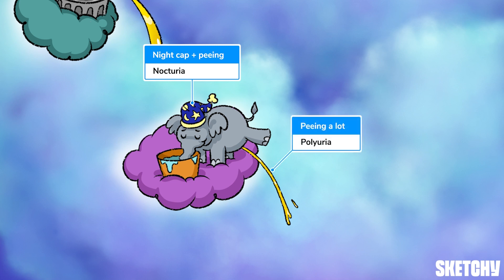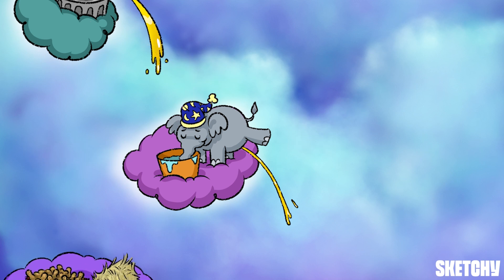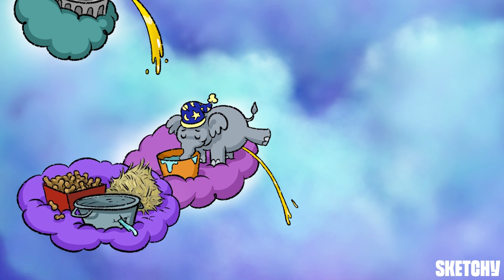All this fluid loss kicks the thirst response into gear, causing polydipsia as well. Thus DI often presents as a classic trio of polyuria, polydipsia, and nocturia — just like our nighty-night elephant trying to have a quiet night but instead having to simultaneously drink and pee.